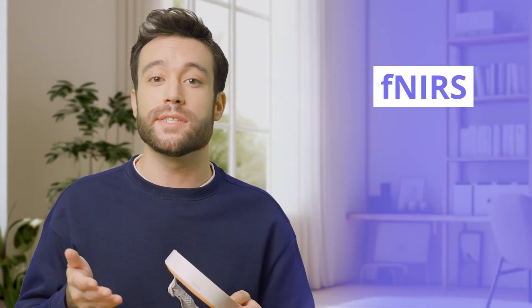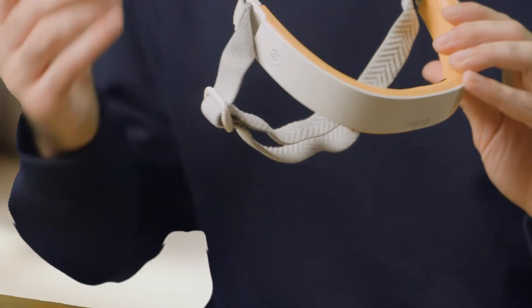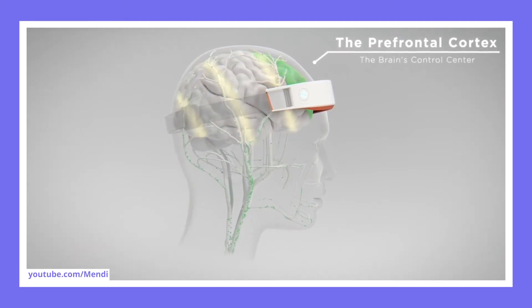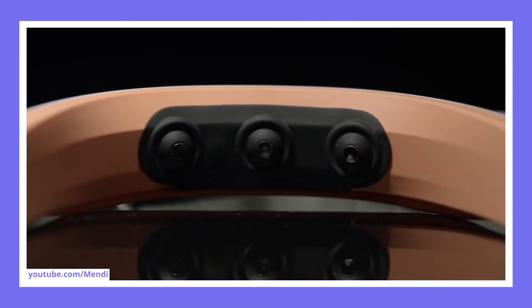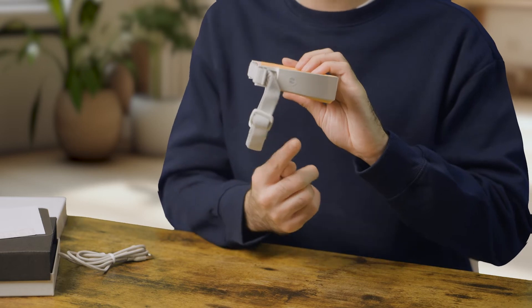Now let's delve into the technological heart of Mendy. The device uses fNIRS technology, a non-invasive way to measure brain activity. It utilizes red light and near-infrared light to measure blood flow and oxygenation in the prefrontal cortex. The central emitter sends out red light at 660 nanometers and near-infrared at 800 nanometer wavelengths that bounce back to the sensors, allowing the device to track your brain function. Two additional sensors are placed five centimeters left and right from the central emitter, plus a scalp sensor one centimeter to the right of the central emitter for more precise readings.